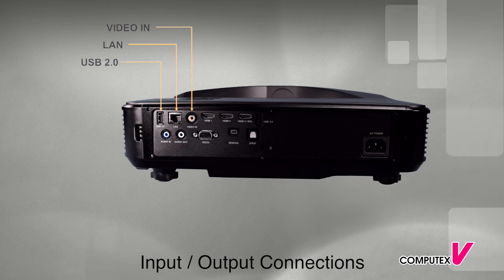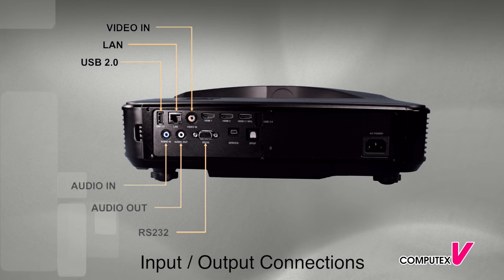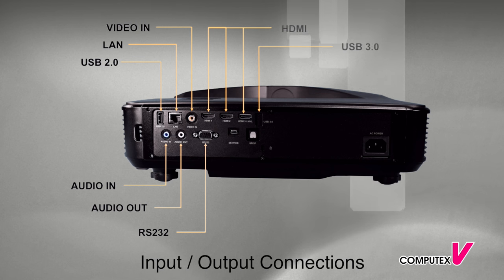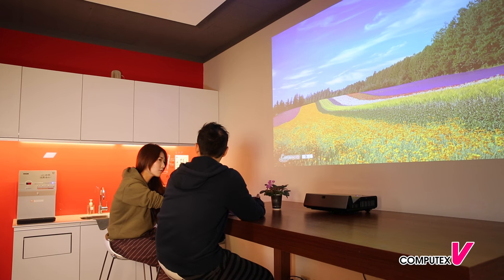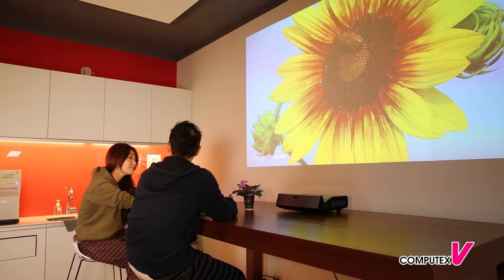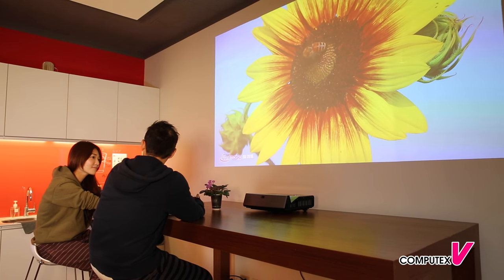Z28 is equipped with multiple connectors, supporting a variety of applications. Easy to move and use.